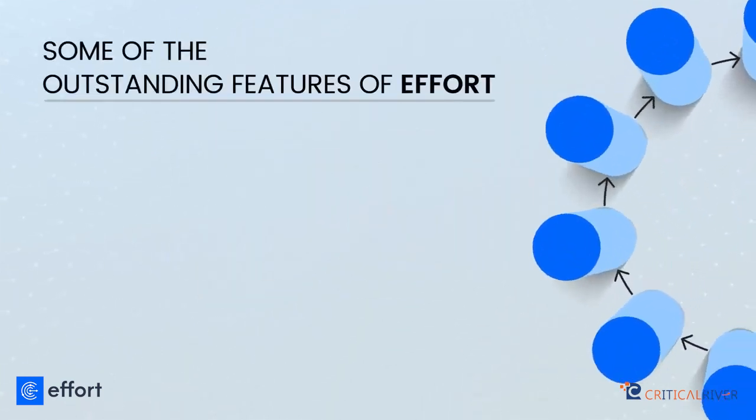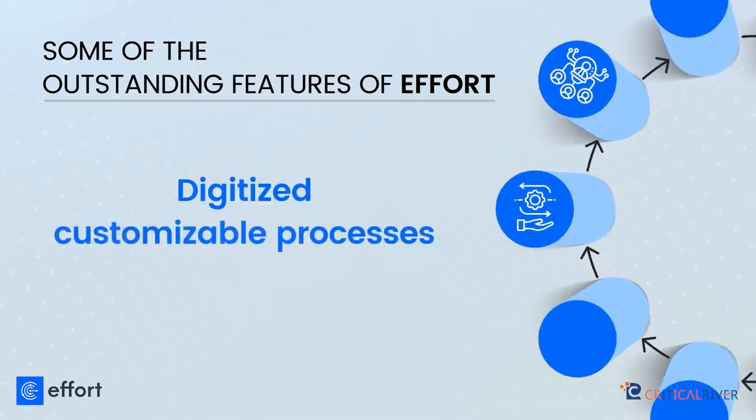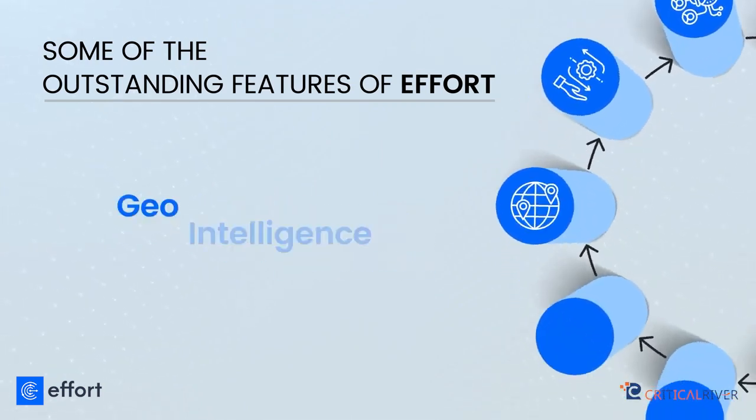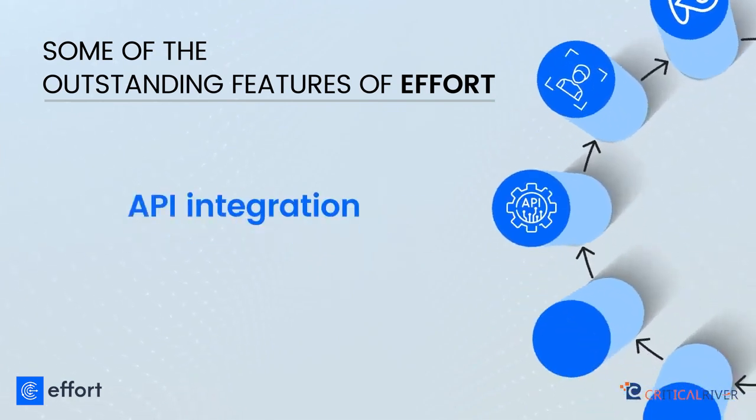Some of the outstanding features of EFFORT include automated job allocation, digitized customizable processes, geo-intelligence, geo-fencing, real-time image capture, and API integration.